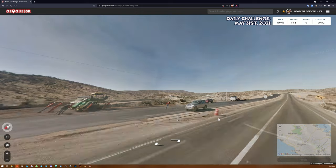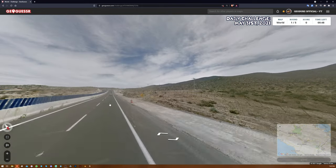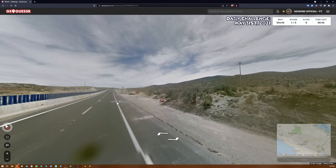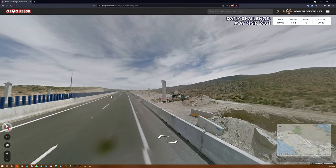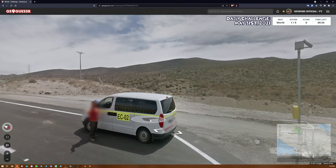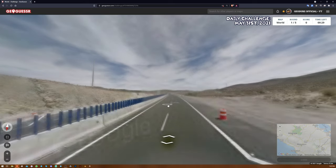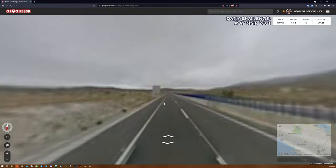Any hints there? We have newer coverage, I think, or it could just be a different time, same year roughly. My instincts are telling me to go Peru. I still kind of want to entertain the idea of Chile a little bit, just because I have seen places like this in Chile. Let me see just one more time.